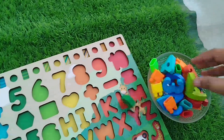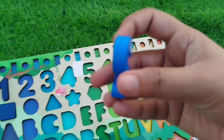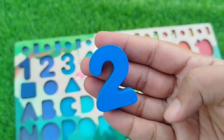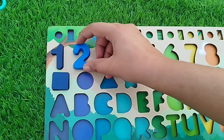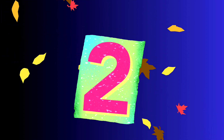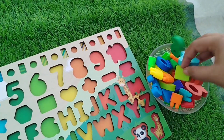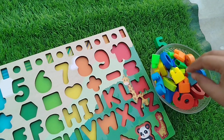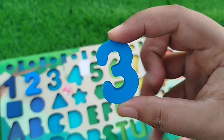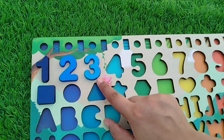The next number is number two. This is number two! The next number is number three. This is number three — three is light blue. Number three!